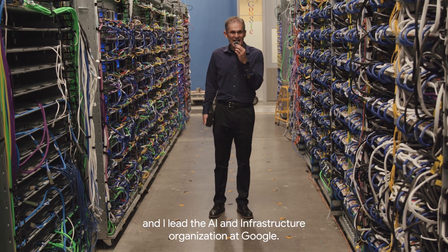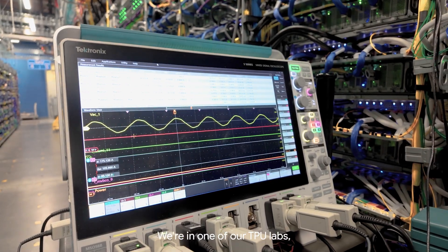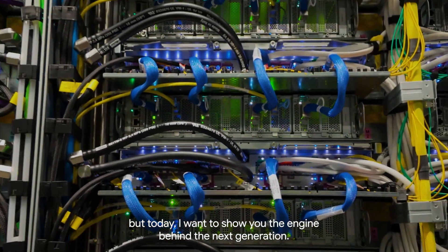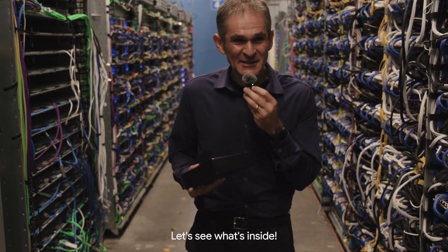Hi, I'm Amin Vadat, and I lead the AI and infrastructure organization at Google. We're in one of the TPU labs where we're building the future of computing. These racks power the AI you use every day, but today I want to show you the engine behind the next generation. Let's see what's inside.